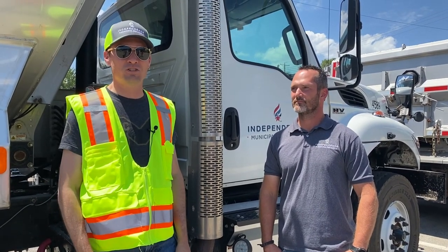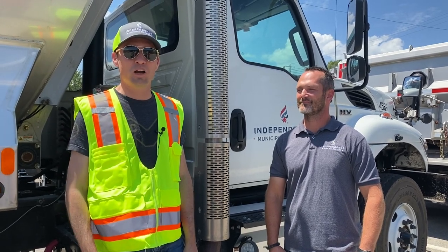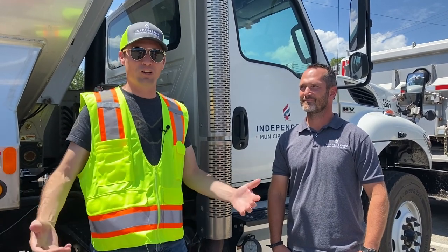Hi, I'm Zach Walker, City Manager for the City of Independence. Welcome back to our City Manager Job Shadow Program. We had to take a long break because of COVID, but we're back again.